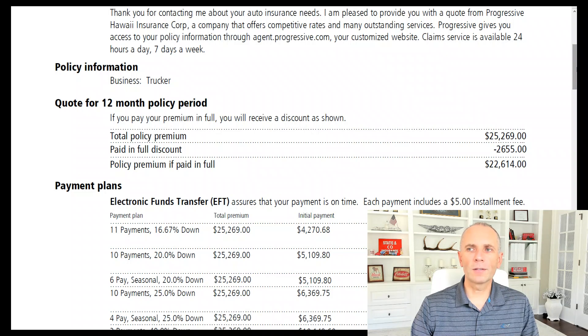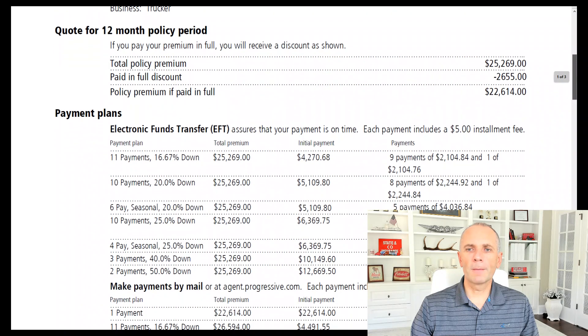If paid in installments, the payment plan comes into action. His best option is 11 payments with 16.67% down. The total would be $25,269, with a down payment of $4,270.68. And then 9 plus 1 — so basically 10 payments of $2,104.76. Meaning it is an 11-payment plan.